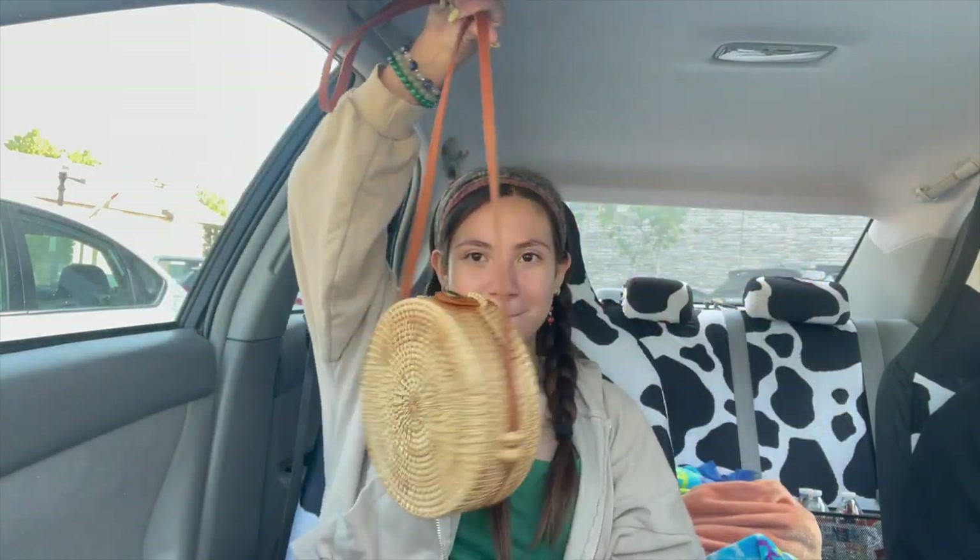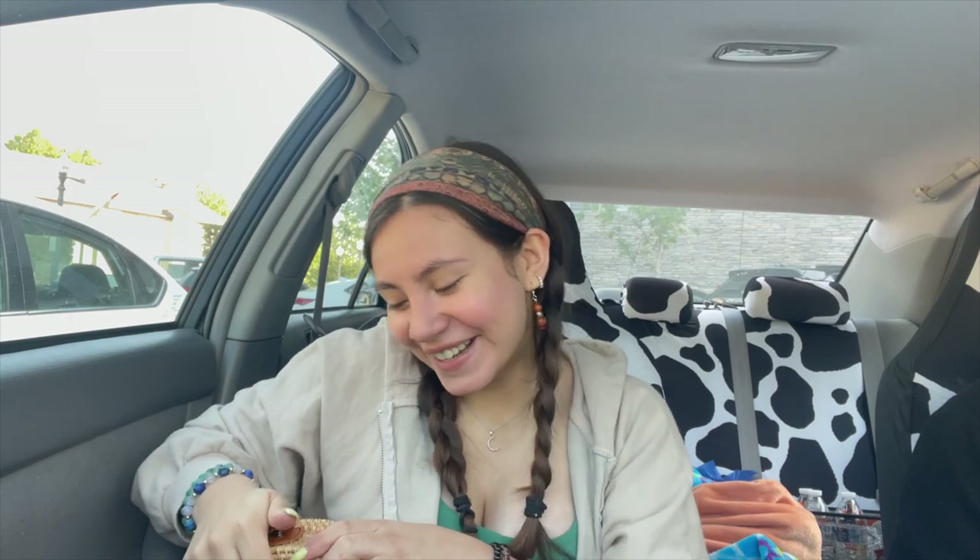We're gonna do a honey mask later and make boba. Oh look at this purse I got at TJ Maxx yesterday — it's so cute! That's what we did this morning. The rest of the day is probably gonna be kind of boring, but we'll see. I just wanted to take you guys with us to the farmer's market and I'll see you guys when we get home.